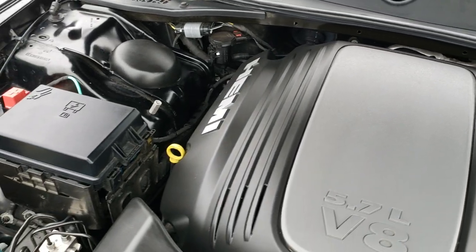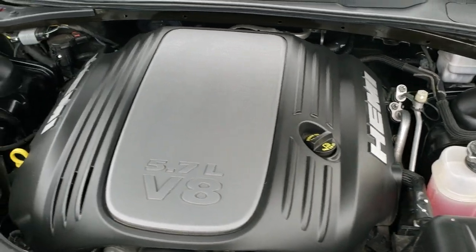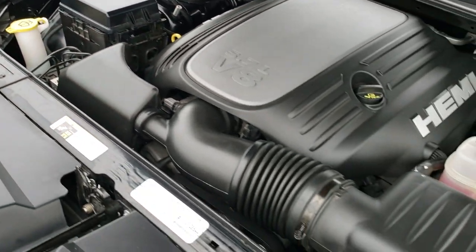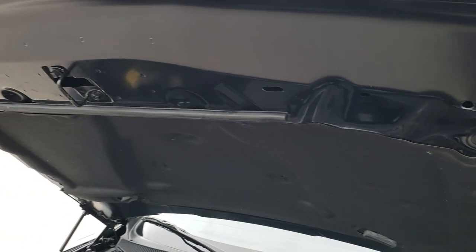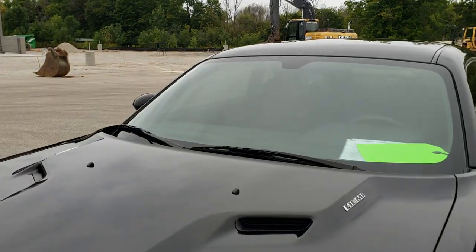The engine bay is very clean and runs very smooth. This car has been fully safetied and inspected by our service shop, has a fresh oil and filter change, all the fluids have been checked and topped off, and this car is 100% ready to go.